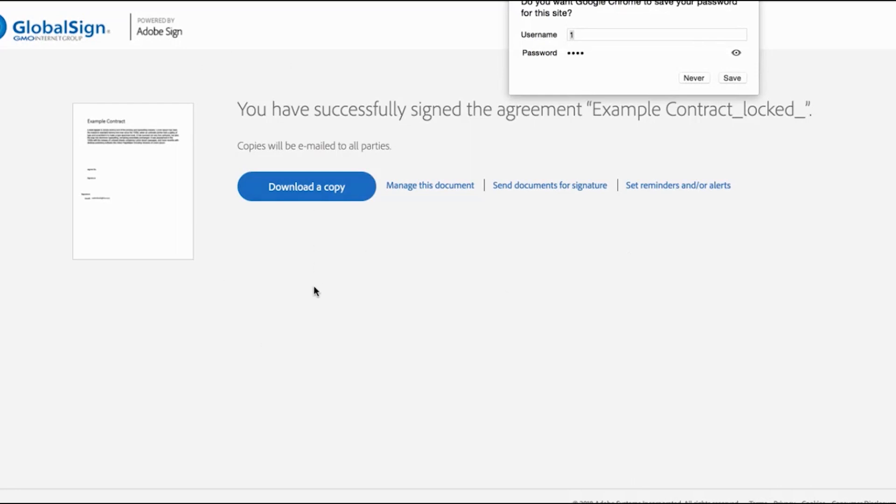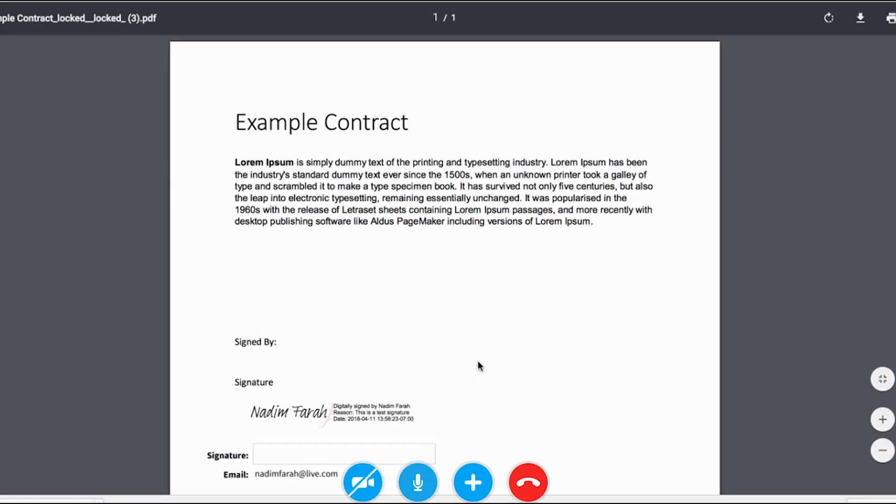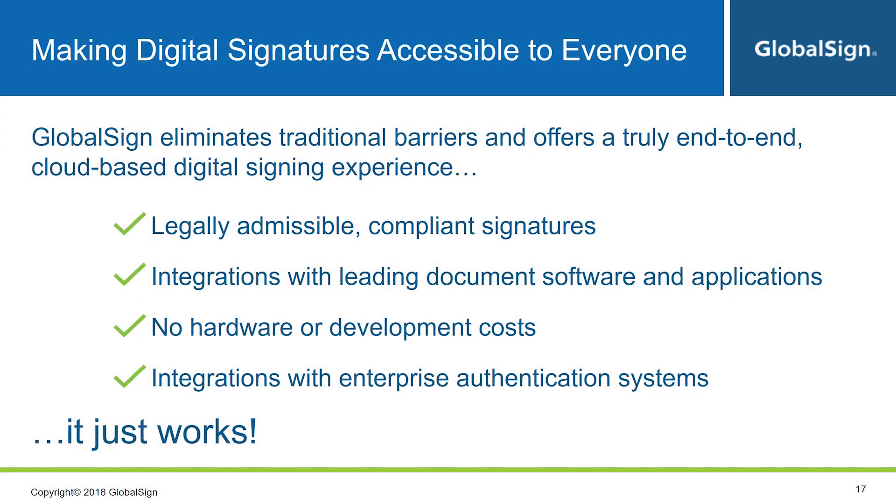You will then see the certificate which will be used to sign, and you can enter a signing reason if desired. Confirm and enter the PIN code to complete — and that's it. You now have a signed PDF. You can straight away download a copy and see the finalized document.